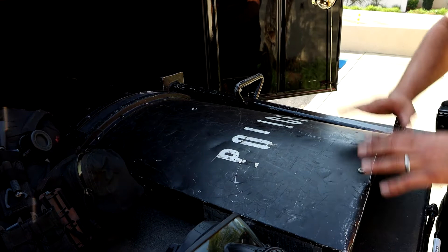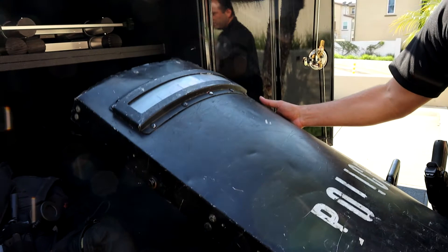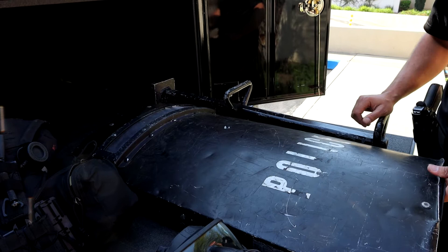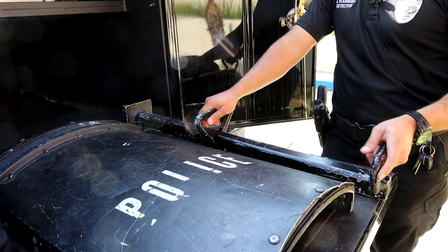This is the shield — a very basic shield that has seen some years of usage but is still a very effective tool when we need to protect ourselves from certain unknown threats. And this is the battering ram. We sometimes have to make entry into buildings, and this helps us gain entry safely.